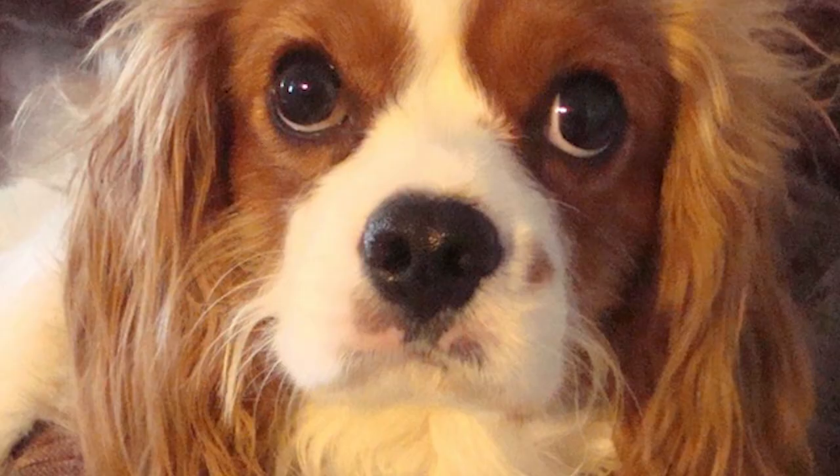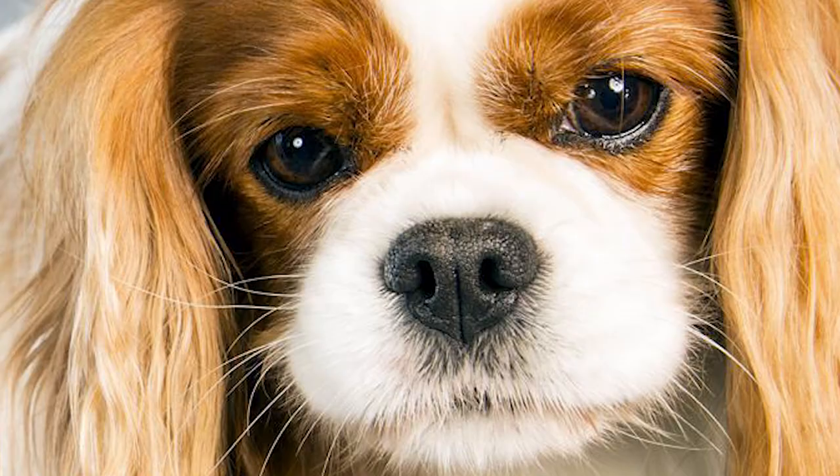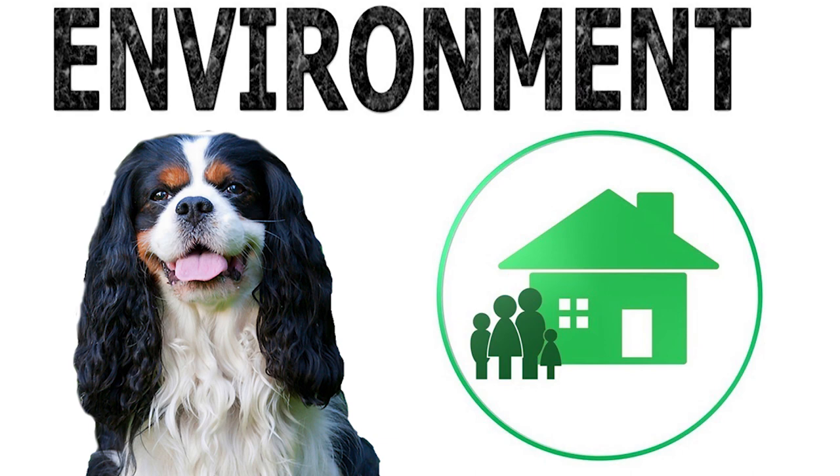Grooming: Daily brushing is needed to maintain the breed's soft, silky coat. Its pendulous ears should be checked regularly for buildup of dirt or any infection. Trimming of nails and brushing of teeth have to be regular too.